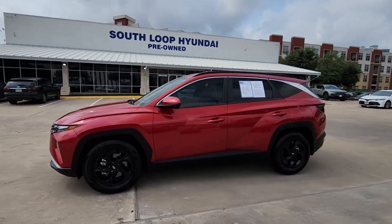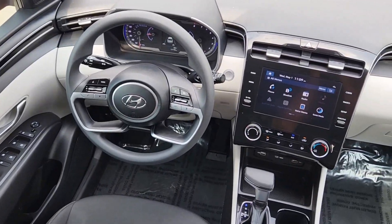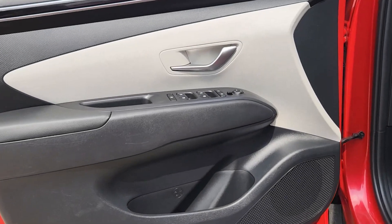Standard high-tech touchscreen infotainment, standard driver assistance features, and an upscale feel make this stylish compact crossover stand out from the crowd. These are just some of the great options this vehicle comes with.